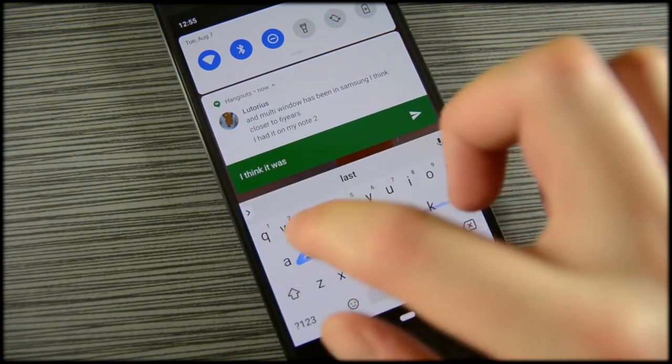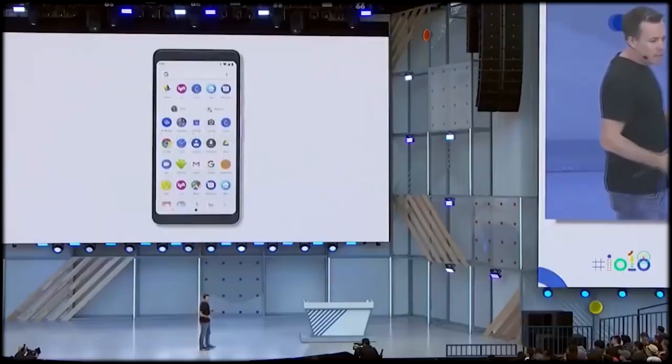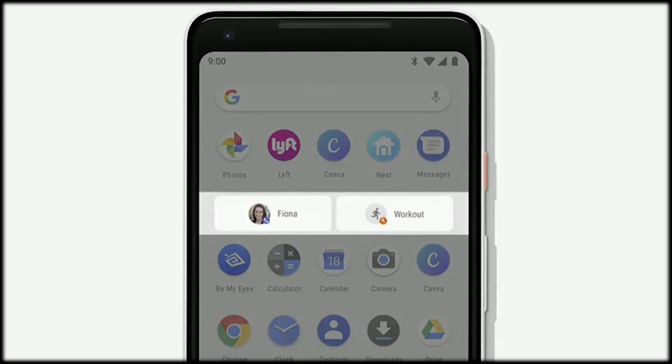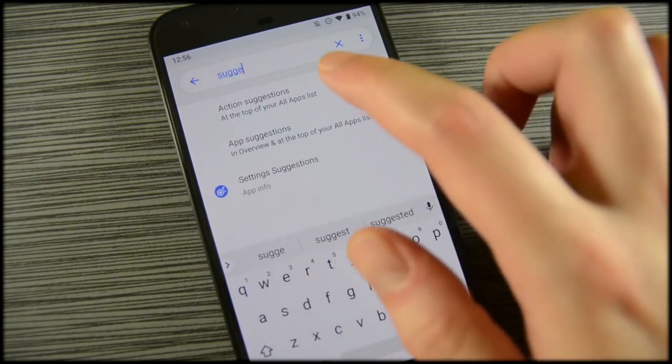App Slices is another feature, but this one didn't make it into the stable release of Android Pie — at least not yet. We believe it will be launched alongside the Pixel 3 later this year. Slices let you view certain parts of the application when you need them instead of launching the entire app. For instance, you can search for Lyft and Android Pie will show part of the application where you can hail a ride. It's neat, but we'll have to wait a little bit longer to actually try it ourselves.